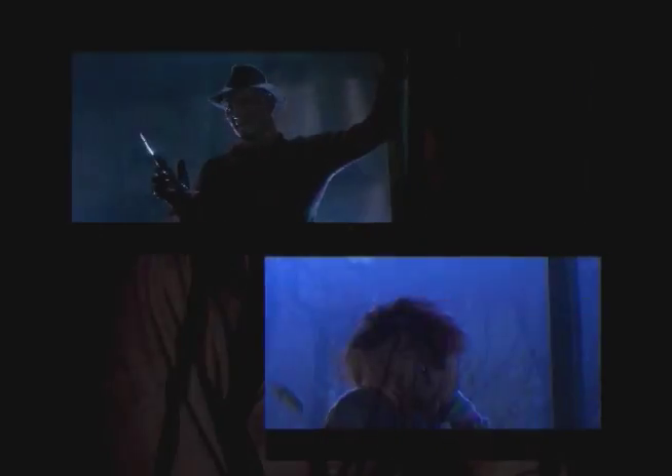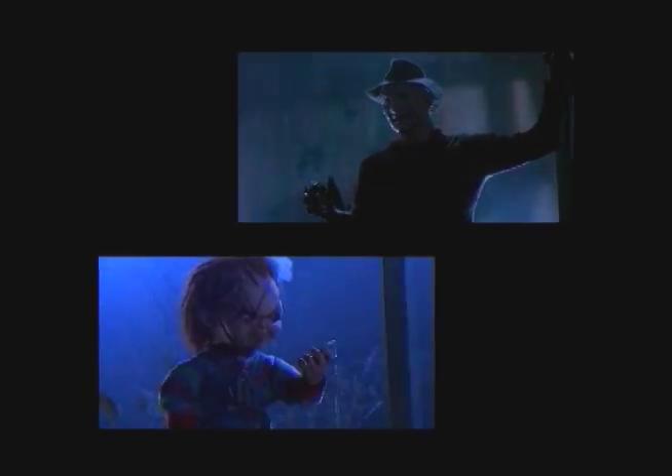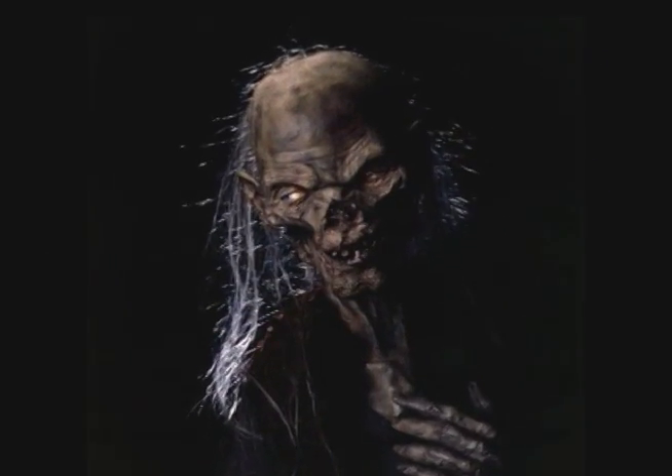I've been lucky enough to be involved with some characters that have become rather well-known, like Freddy from Nightmare on Elm Street, Chucky from Child's Play, and the Crypt Keeper from Tales from the Crypt.